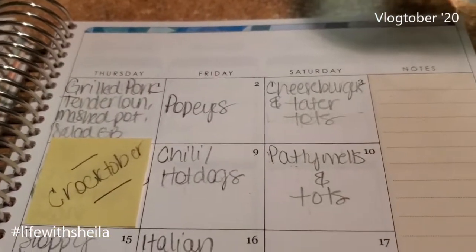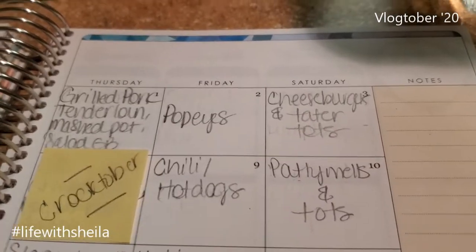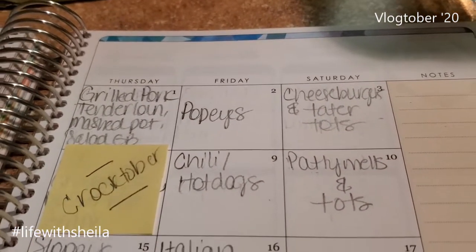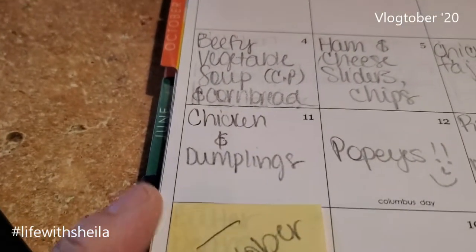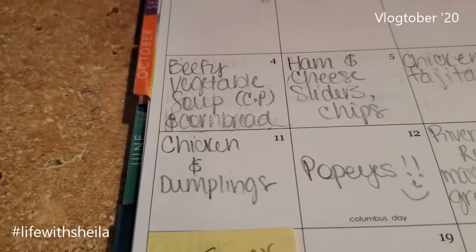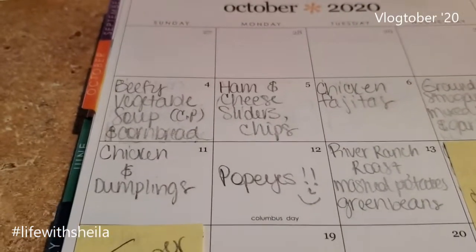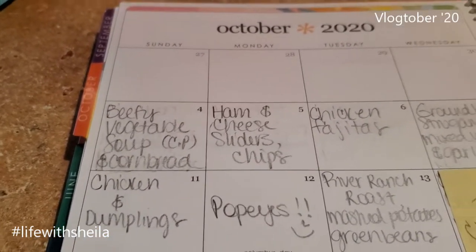Saturday I'm gonna make patty melts and tater tots — we have not had patty melts in a long time. Sunday I'm gonna make chicken and dumplings, because Sunday and soup go together, and chicken and dumplings is like a soup. That'll make my guys happy — they all love it.